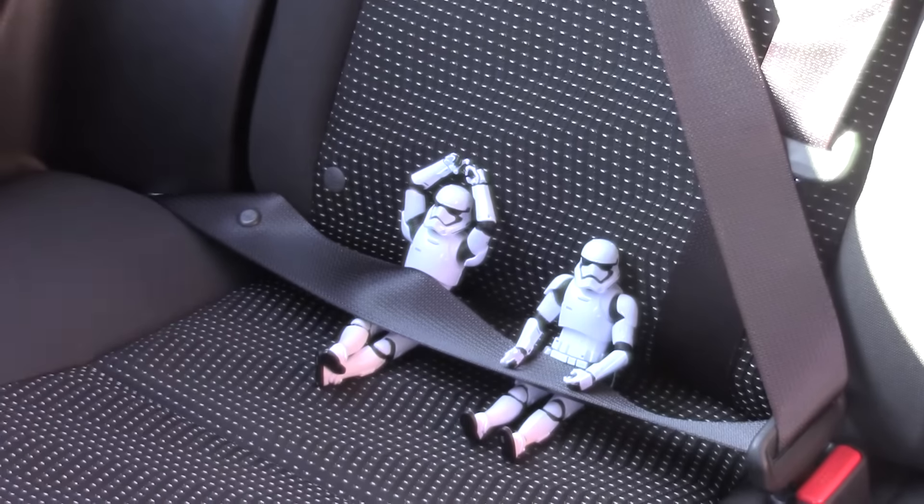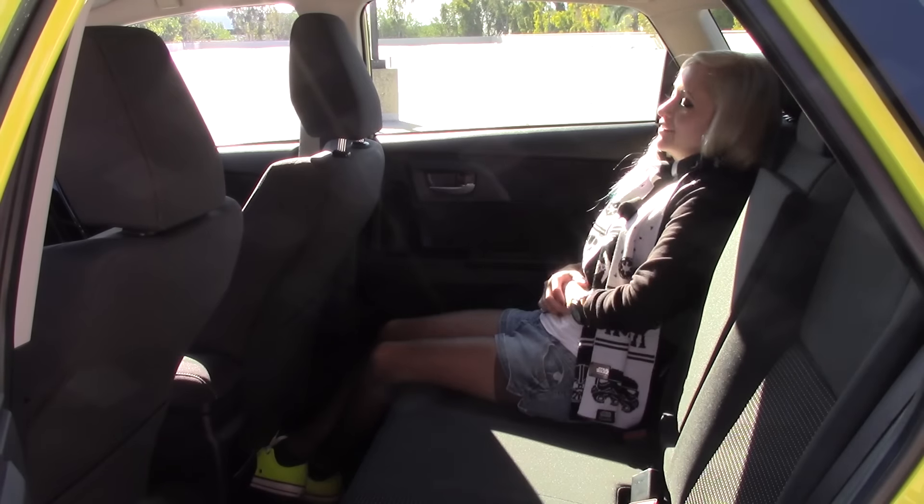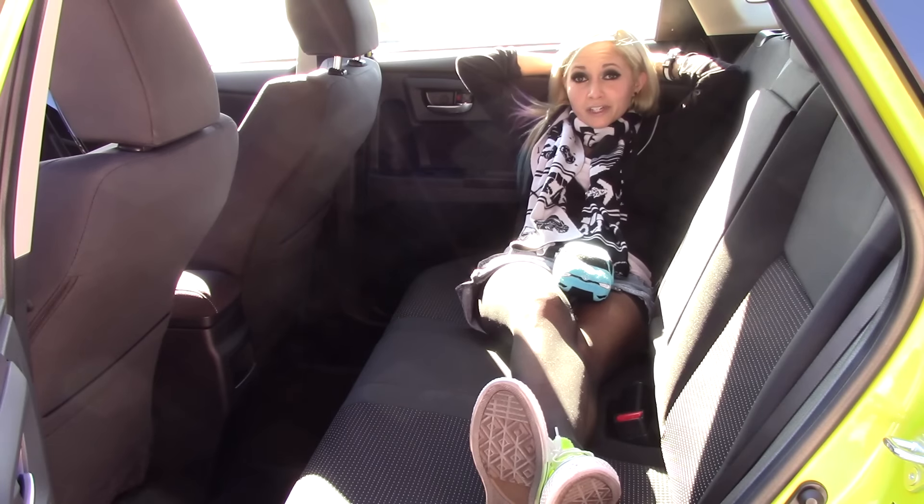How are you guys doing back there? You've got plenty of room, right? Seriously though — tons of space back here. And the back seat is still roomy enough for nap time too.